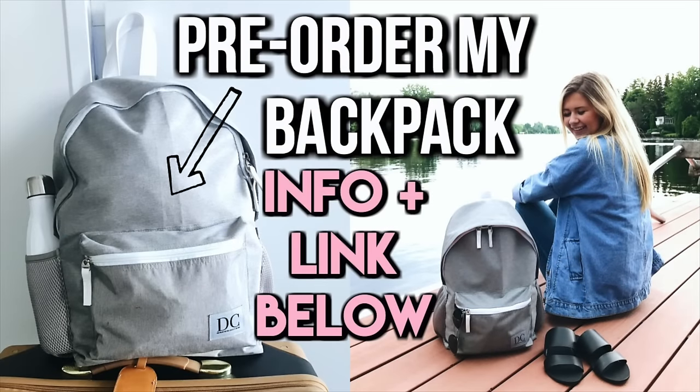Make sure to pre-order my backpack that you guys saw in this video — I always have the link down below. It's on pre-order until August 15th and then they will ship them out. I love you guys so much and I will see you guys very soon for my next video. Bye-bye.